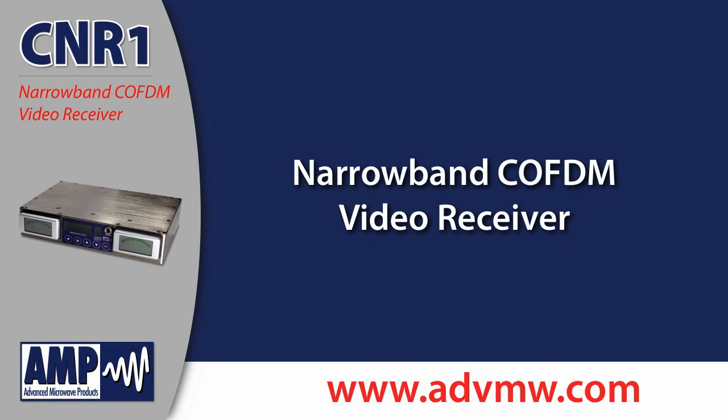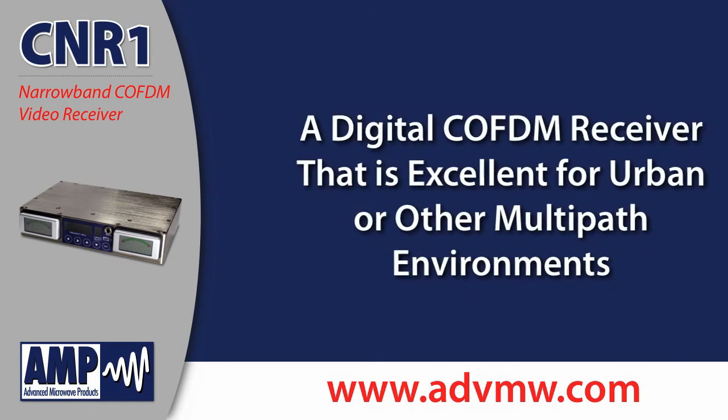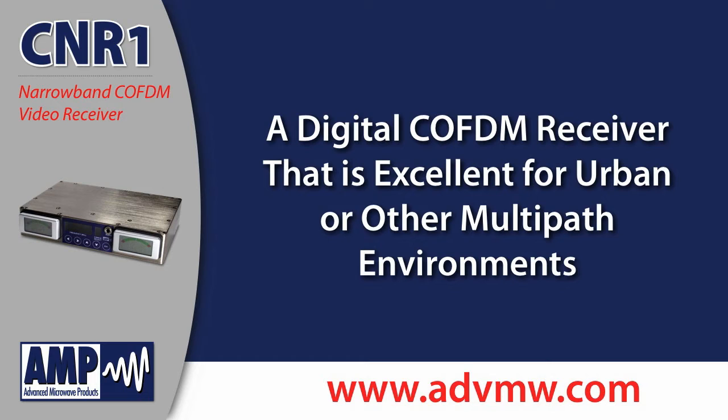Advanced Microwave Products introduces the CNR1 narrowband Cofdm video receiver. The CNR1 is a digital Cofdm receiver that's excellent for urban or other multipath environments.